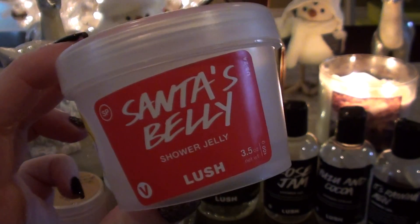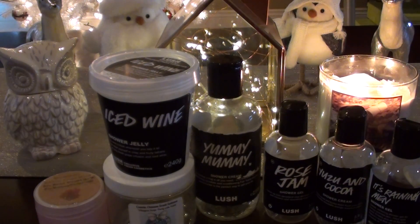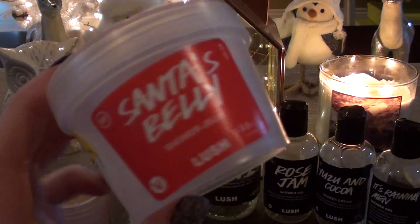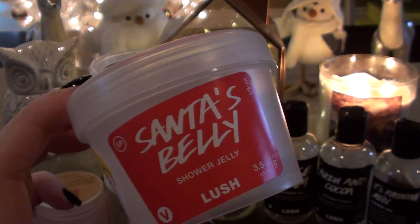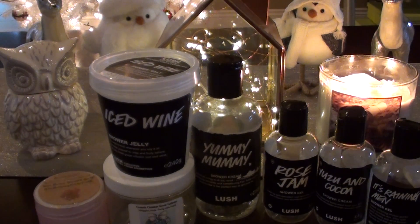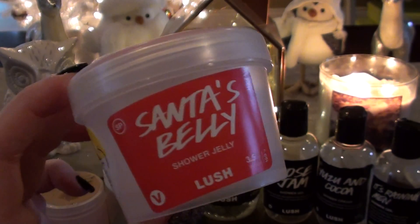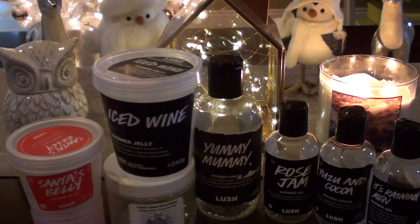Next I have Santa's Belly - this is a shower jelly. I went through this really fast, I was surprised at how quickly. It smells like So White. On the back it kind of looks like Jesus - every time I saw it in the shower I felt like someone was watching me. It's this red jelly with gold glitters and it is really nice. I didn't find the glitters stuck to me. It gave me a nice lather. I put them in organza bags and they suds up really well.